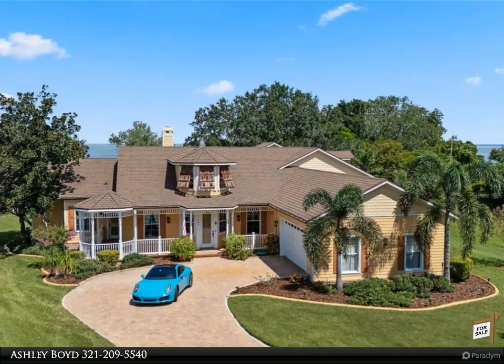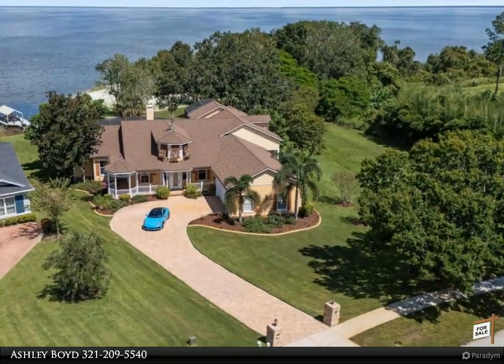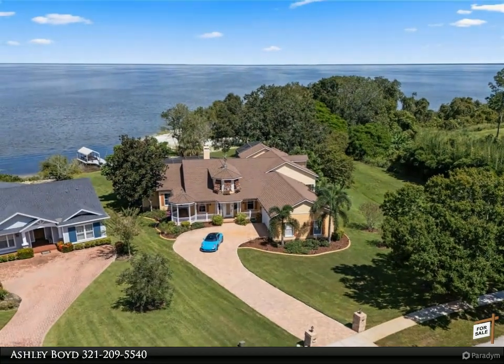Nearly 275 feet of waterfront and 1.12 acres could be yours. This tropical corner lot home brings classic island charm, offering breathtaking water views from nearly every room.